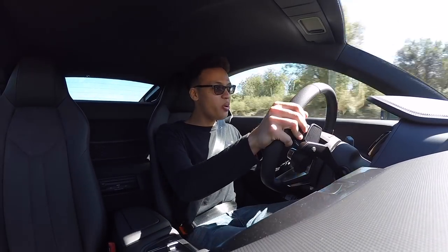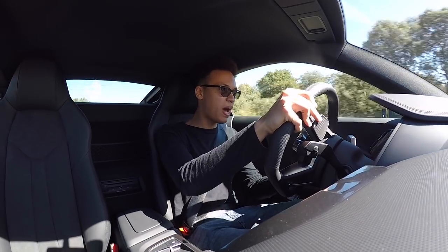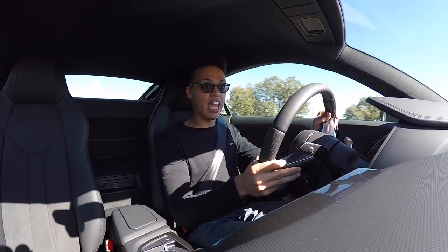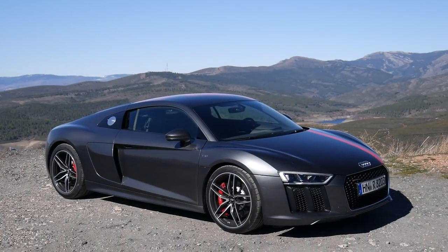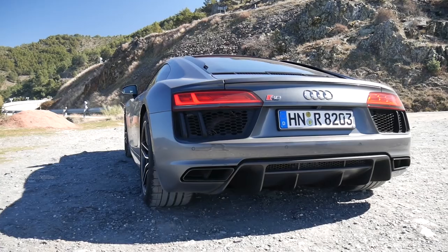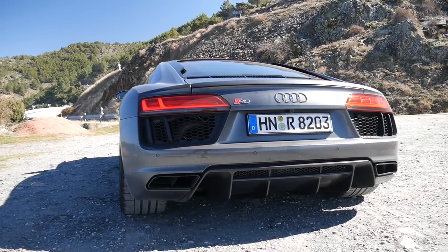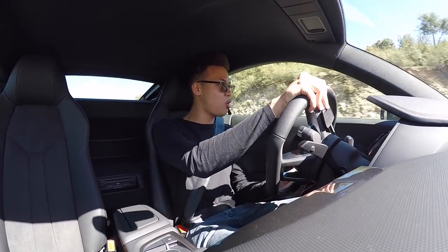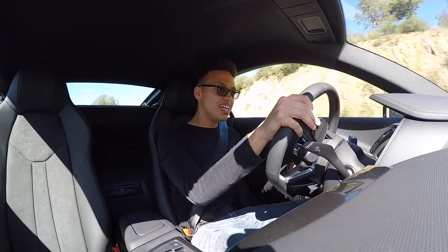Hello folks and welcome - you join me in Spain, Madrid to be precise. Why? Because I am driving a rather special car. This is the Audi R8 V10 rear-wheel drive RWS. Finally Audi started to make some proper, special, engaging cars and this is one of them.